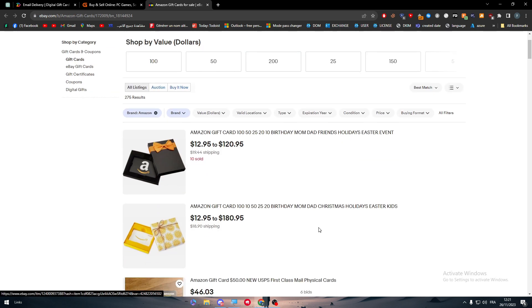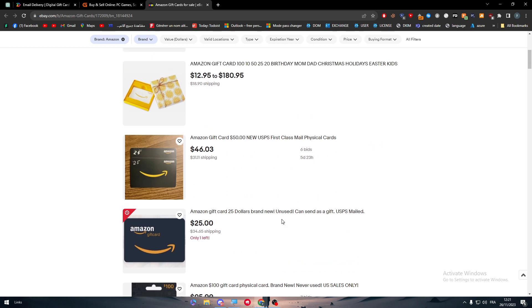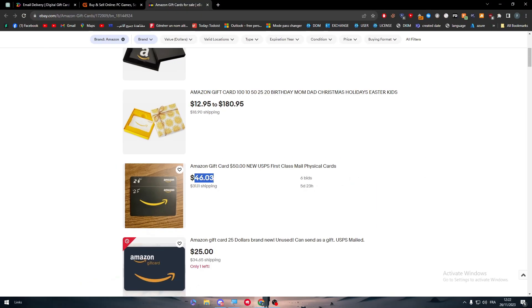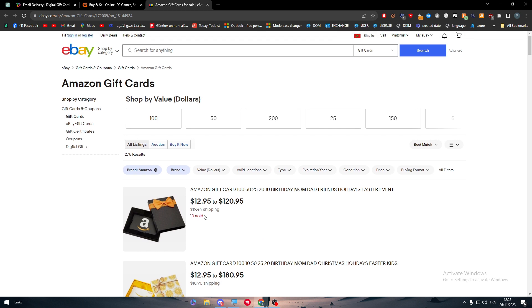Finally, eBay also sells Amazon gift cards, though shipping costs can be very expensive — for example, buying a $50 Amazon gift card might cost $46 for the card but $31 for shipping, which is very pricey. That's basically it — that is how you can buy your Amazon gift card using PayPal. Thanks for watching and see you in the next tutorial.